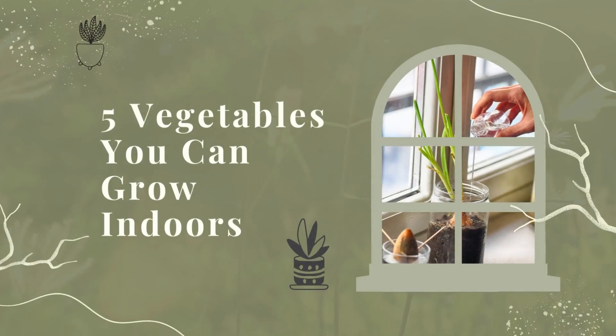Indoor gardening is becoming increasingly popular as people look for ways to connect with nature and grow their own food. While some vegetables are better suited for indoor growing than others, there are a number of options to choose from. With a little planning and care, you can enjoy fresh, healthy vegetables all year round. Make sure to like, comment, and subscribe for more videos like this. Thanks for watching.